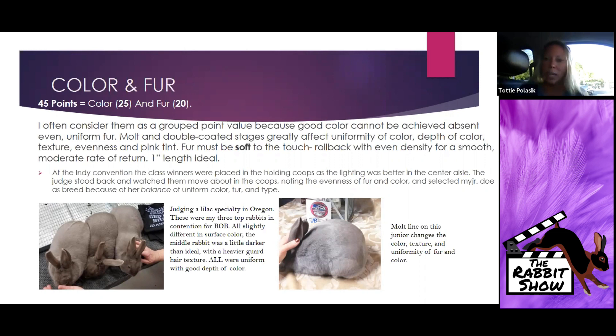The molt line on the right rabbit photo definitely changes the color, texture, and uniformity of the fur. Right along the base of the ear you pick up that line and it follows all the way through the midsection and through that thigh, lower hindquarter. You can see two coats — not only are they different in texture, they're different in color — and that is a big detraction for uniformity.